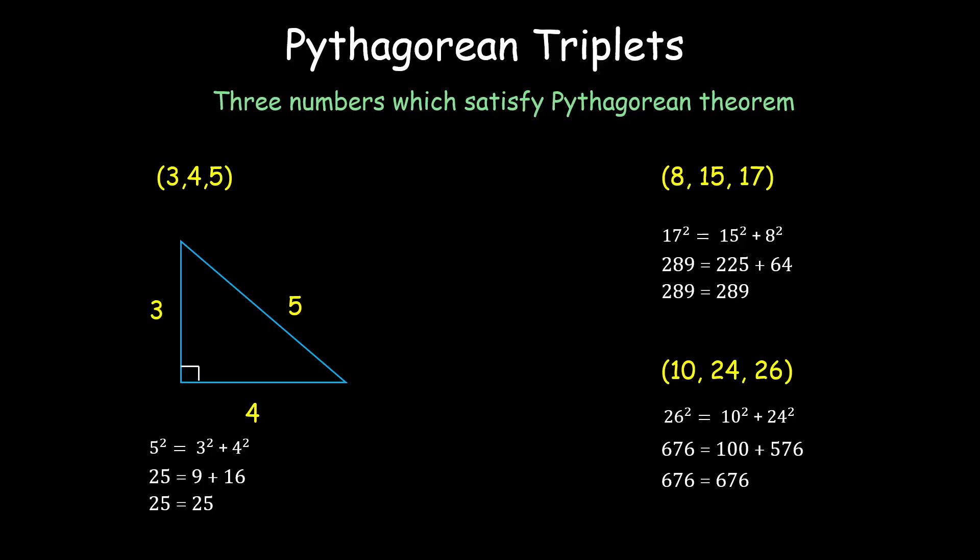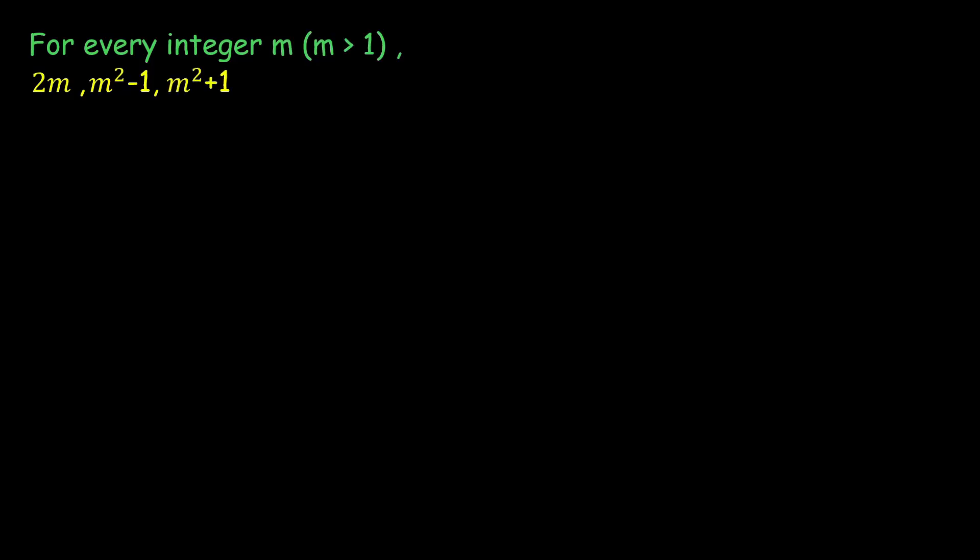We can have multiple Pythagorean triplets like this, but we cannot keep doing hit-and-try to find them. There must be an easier way, and there is a formula: for every integer m where m > 1, the values 2m, m² − 1, and m² + 1 are Pythagorean triplets.